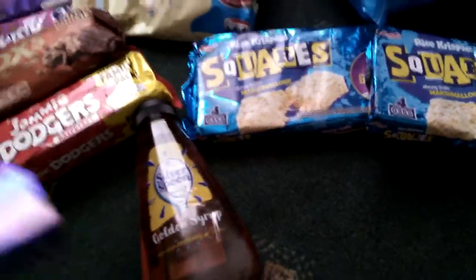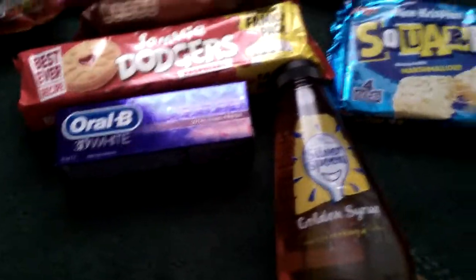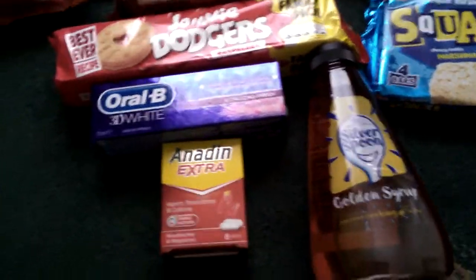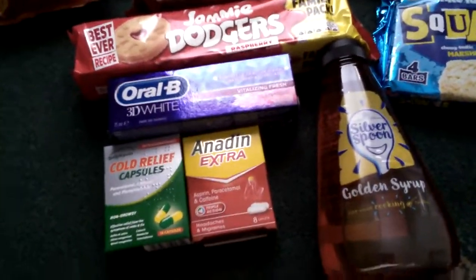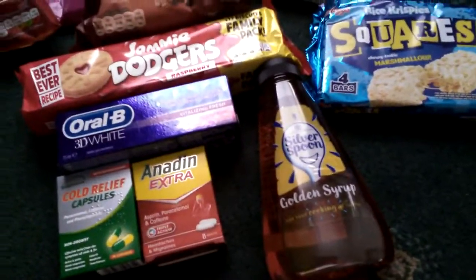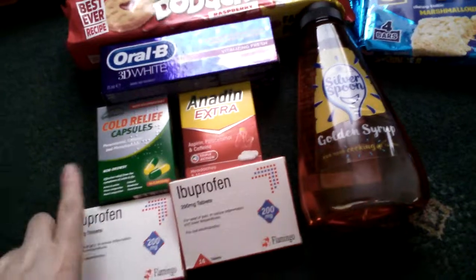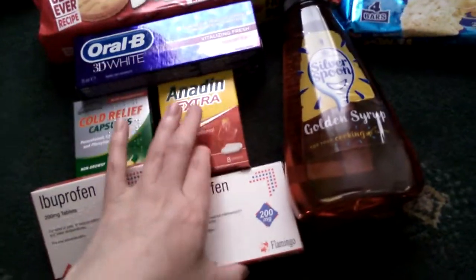Then I picked up some of the necessary things - my favourite oral spray for the day, that was £1.99. Then I picked up some Anadin Extra, they were £1.00. I also picked up some cold capsules - they were £0.49 or £0.69, I can't remember. And then I always buy these when they've got them because they're only £0.29 and they're really good for periods, so I'm stocking up on them.